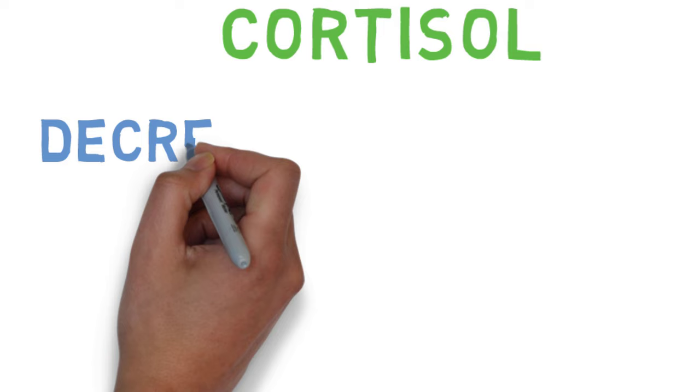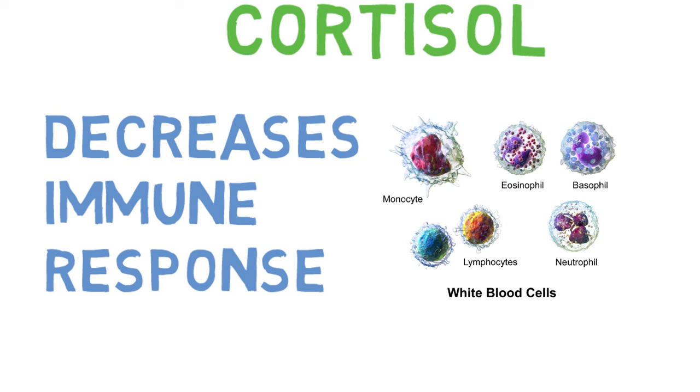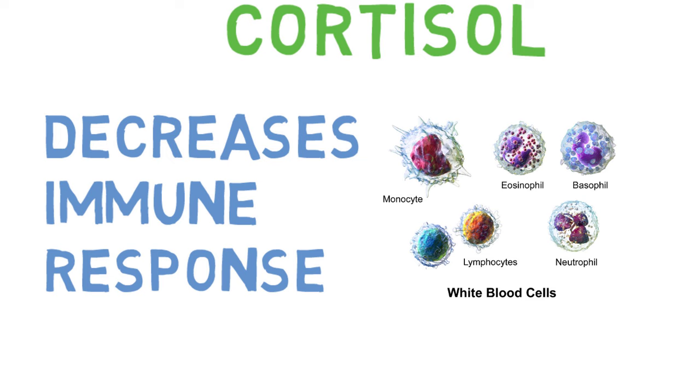Cortisol plays an important role in reducing pain and decreasing inflammation that may occur from injuries following an emergency. Cortisol also acts to help regulate the immune system by decreasing immune response. Moving on to the second stage, known as the Resistance Phase.